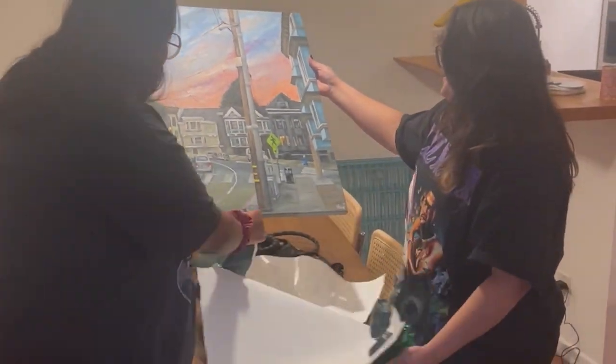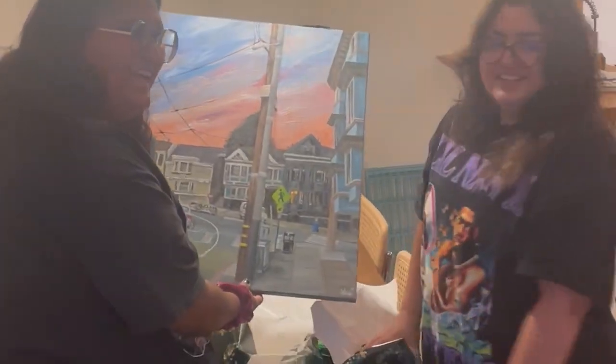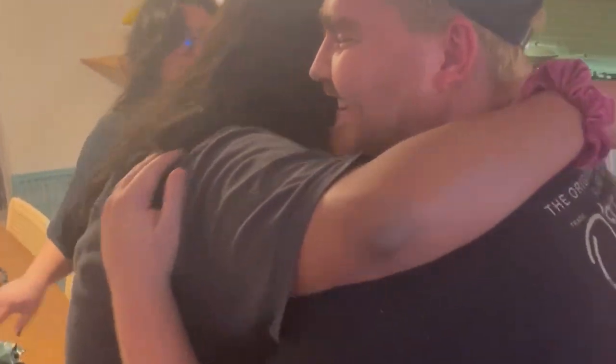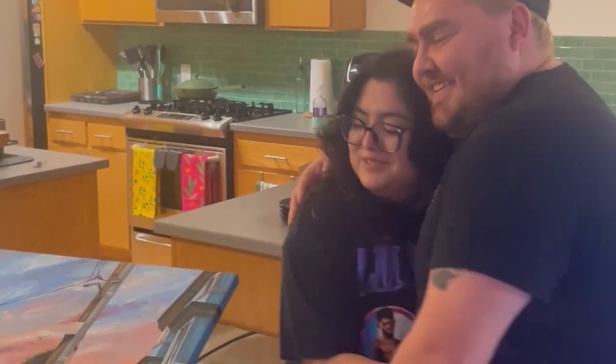Awww! Isn't that so beautiful? Did you make this? Yeah. Isn't it really nice? What is it? Awww! That is so cute! Thank you! This is a picture of your grandma on it!